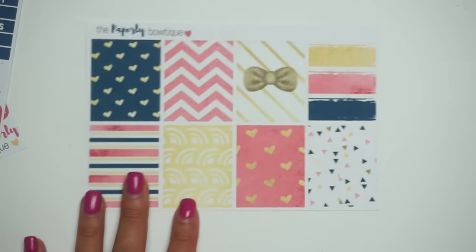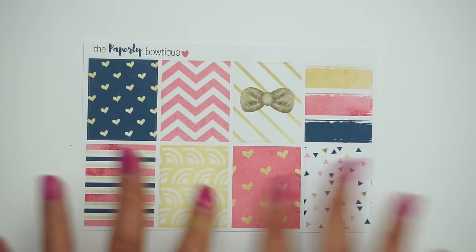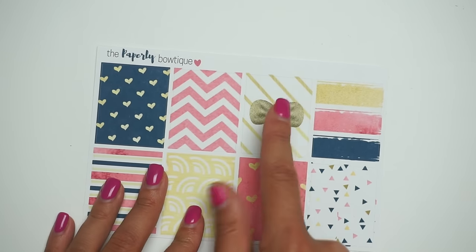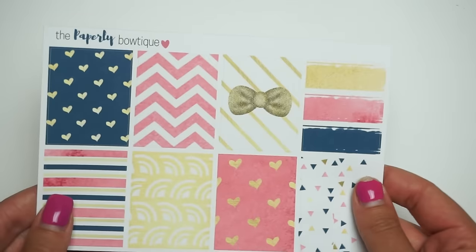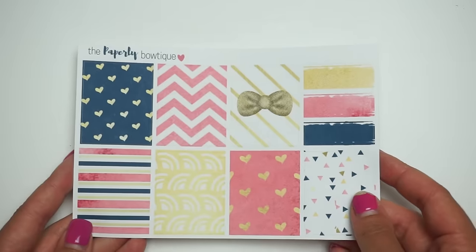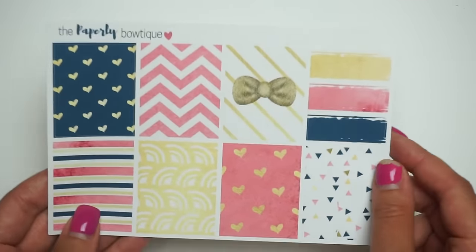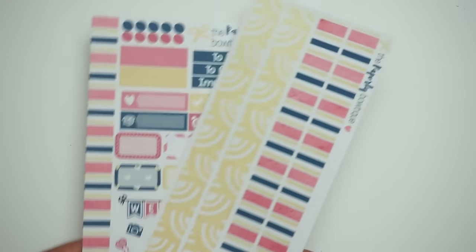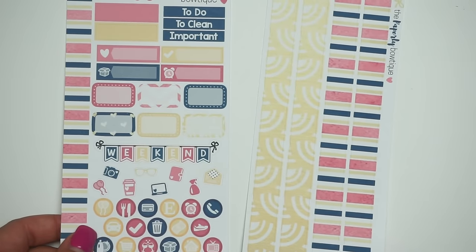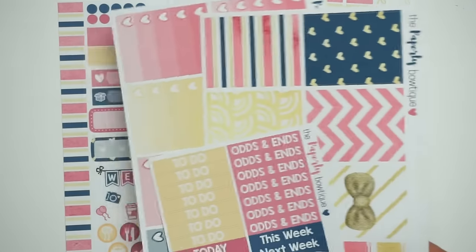Here are the full boxes — I had a struggle with these because I couldn't decide where to put things. It didn't look right for a while, but then I decided to add a bow and the bow ties it all together. I love these colors and I think this kit is going to be a huge hit — I expect it to sell out very quickly. Here are the headers and the personal size kit as well.